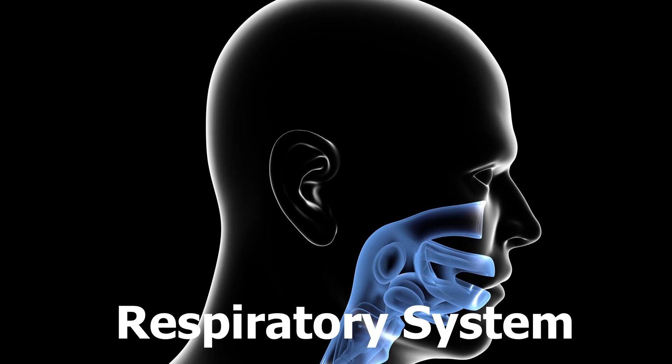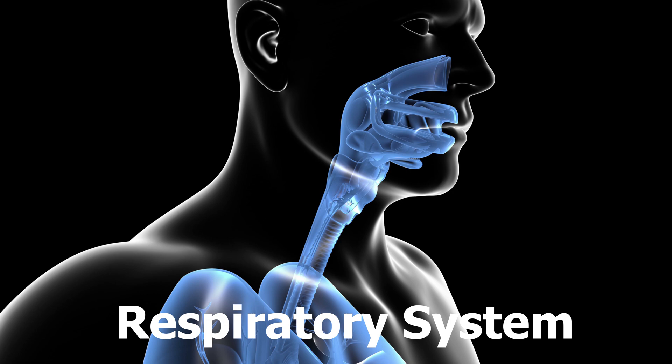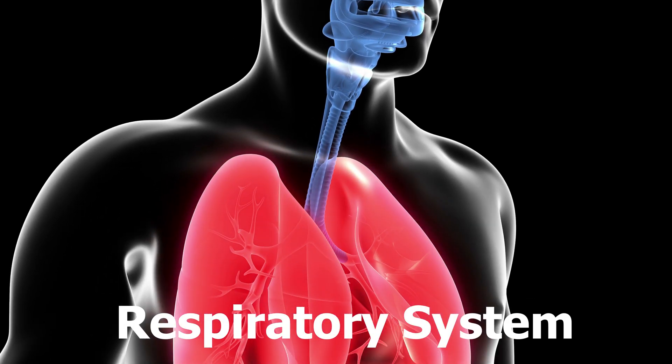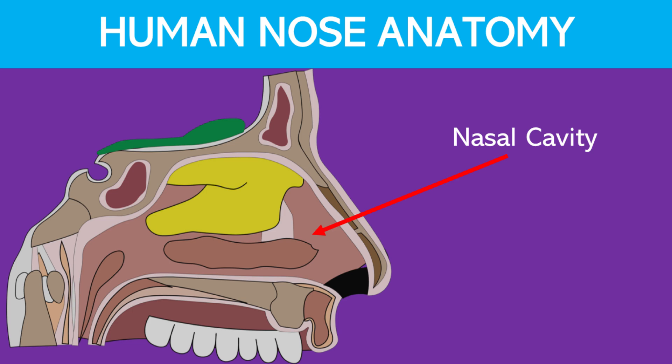The Respiratory System. This system allows us to breathe. It is responsible for taking in oxygen from the air we inhale and expelling carbon dioxide from the air we exhale. It includes the upper respiratory tract. The nose and nasal cavity are the primary entry point for outside air.